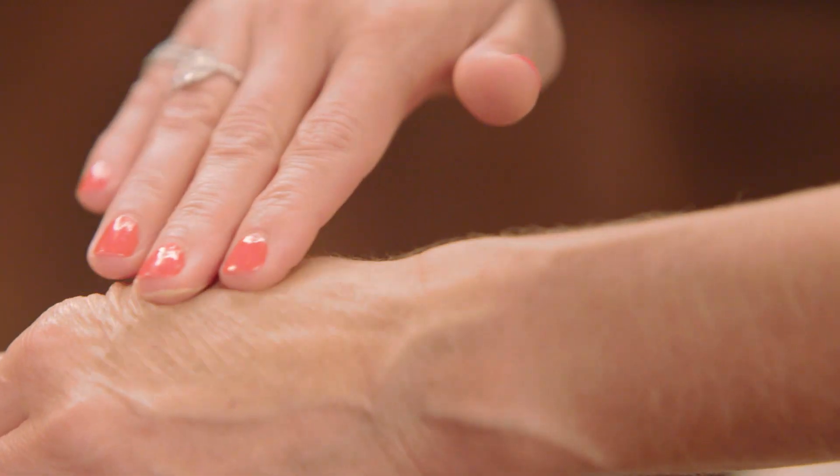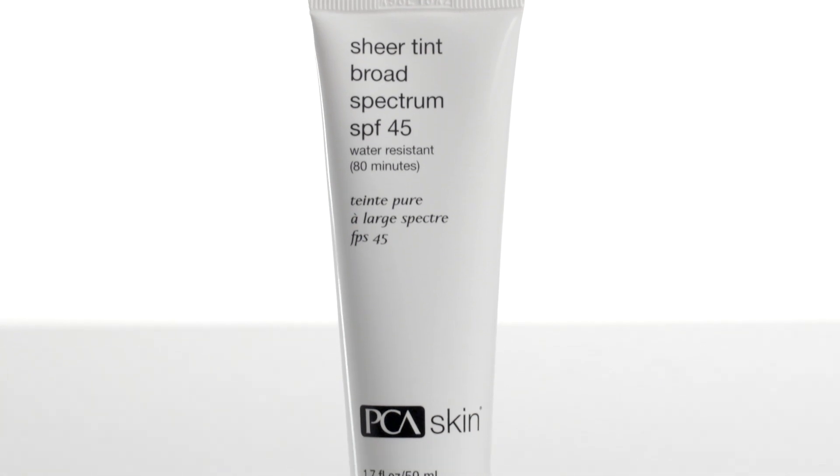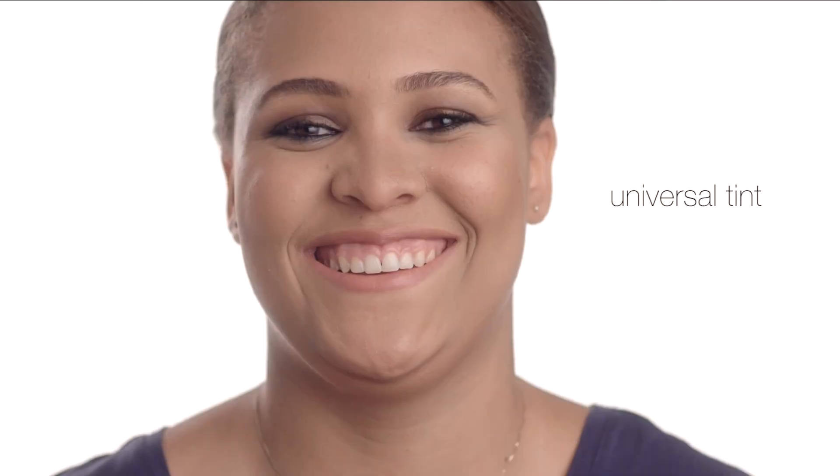As a purely physical formula, even those with skin sensitive to sunscreen will be able to use this daily while still getting broad-spectrum protection. It's my everyday go-to for any client. There is no matching required. It's a universal tint that blends beautifully on any skin tone without sacrificing protection.